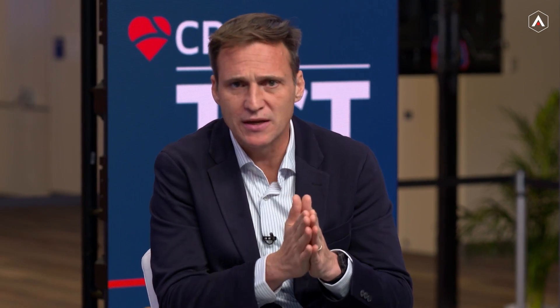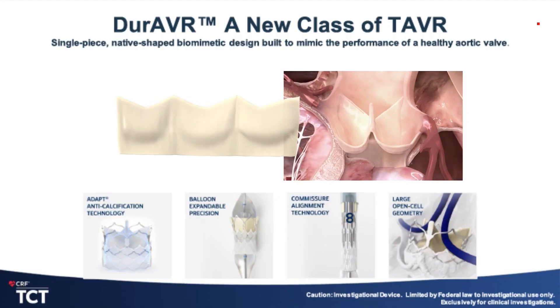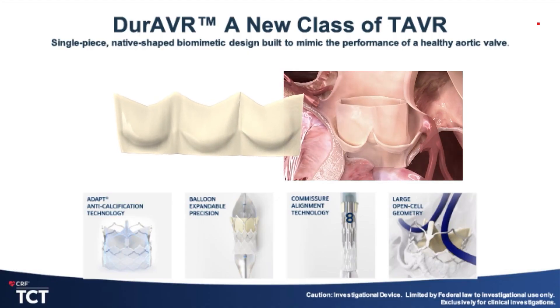Exciting times here at TCT. As we look at the field of TAVR, we really think with this Doeva that this is not just the same old valve that we've seen on a catheter in several different forms or iterations with other companies. This is really another class of TAVR — not mechanical, not bioprosthetic. This is a single-piece, native-shaped biomimetic valve.